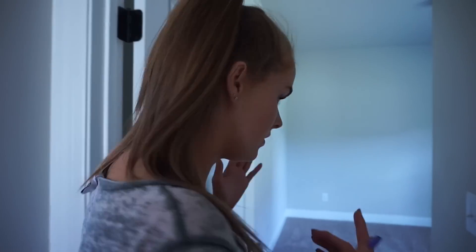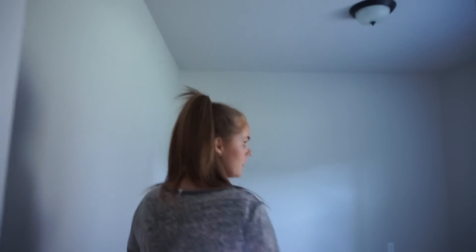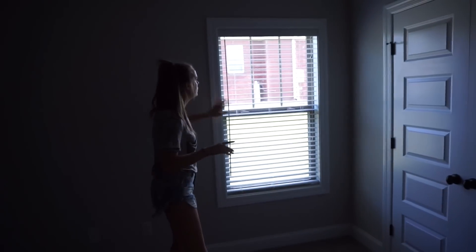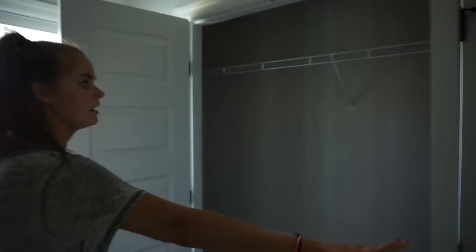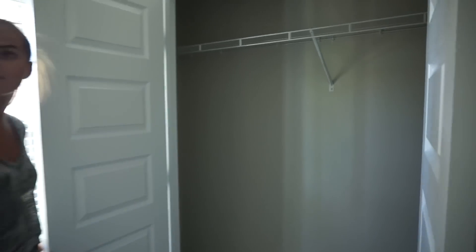Then we go into the next bedroom. One thing I don't like is that it doesn't have many windows — just one. But it's okay. This one also has the same size closet. This one does not have a fan.